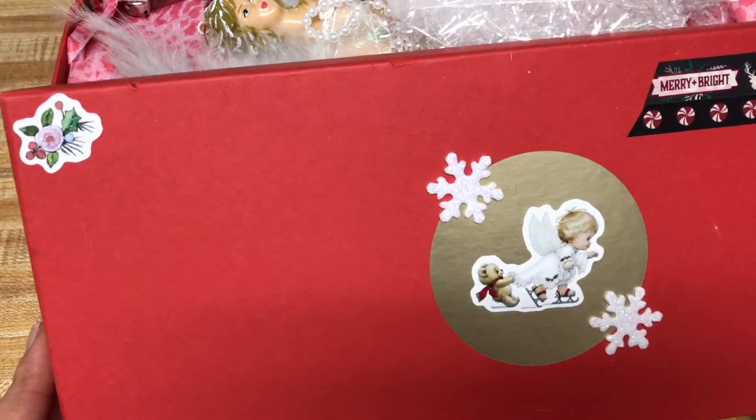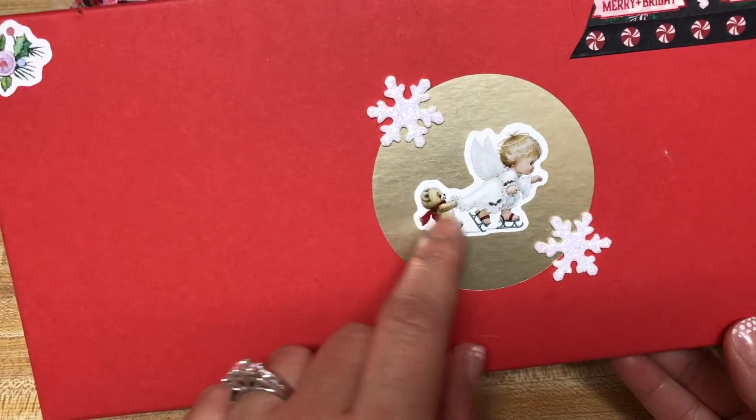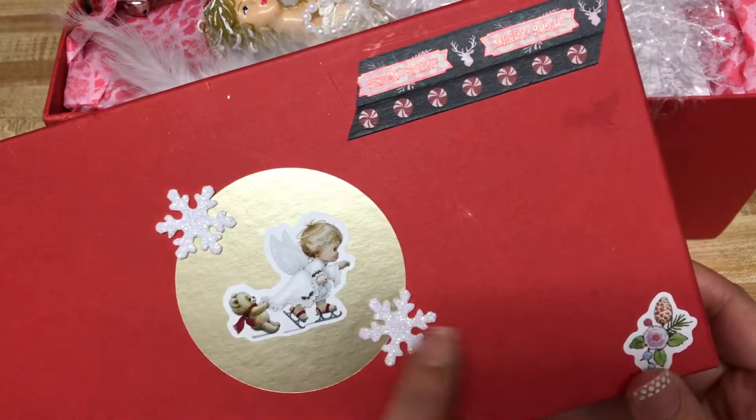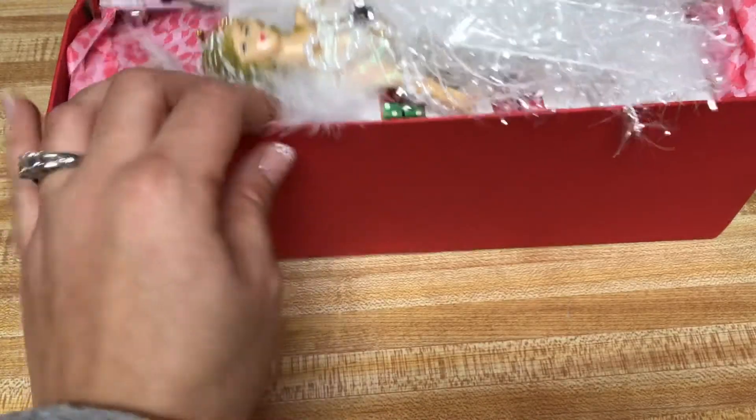I opened it up and this is the top — it's like a shoe box. This is so cool. And I love this little sticker of the angel. Look how cute. How adorable is that?